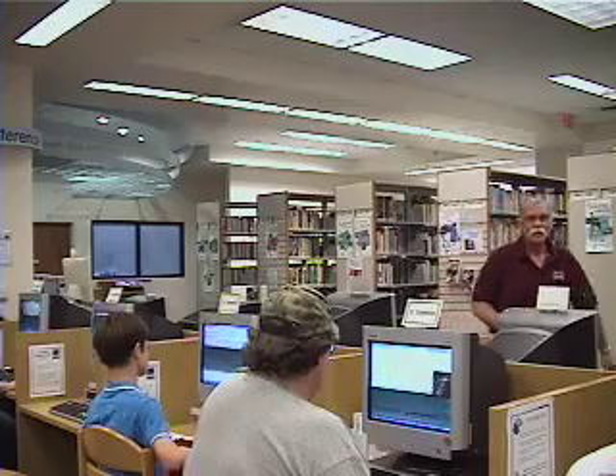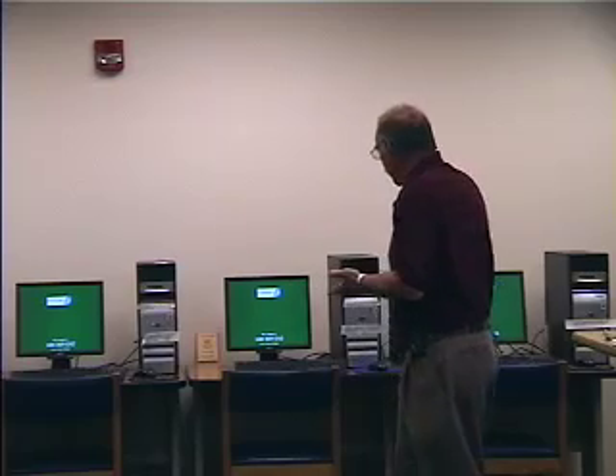But there's more. We offer a number of specialty applications like these computers in the Greene County room where patrons can do genealogy research, they can search specific databases, hopefully to find their relatives — hopefully not to find their relative that was the horse thief. But as you can see, we're using Intel computers and we've got a little investment going on here.